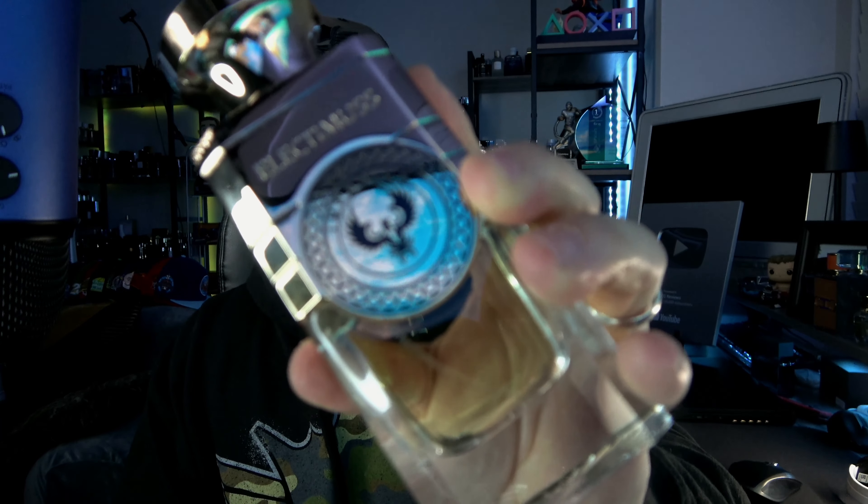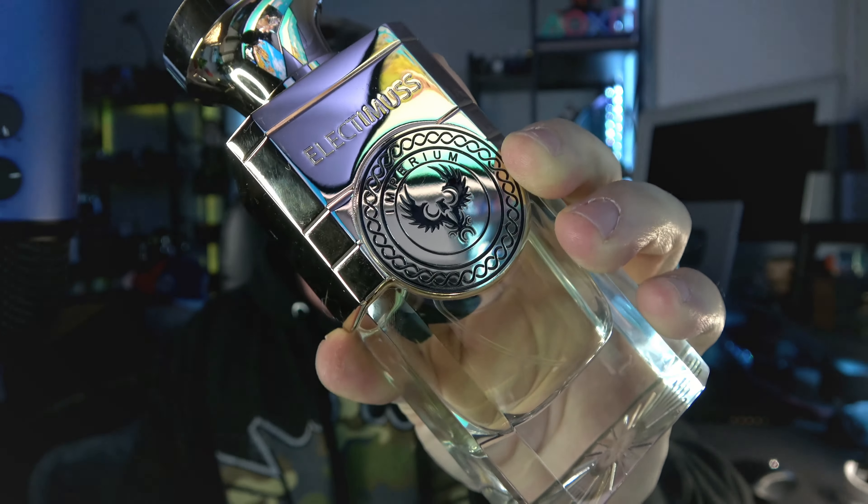For the money, it's kind of hard to beat. If you're looking for probably the safest play from Electimuss, at least that I've tried, you might want to look into this one. It's getting a lot of love for good reason because it's a damn good fragrance. That's Electimuss Imperium.